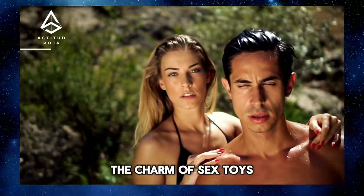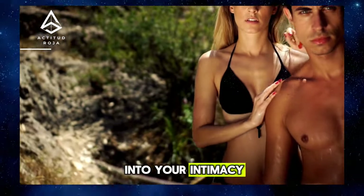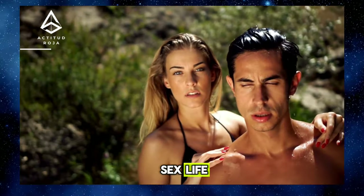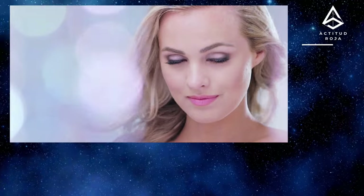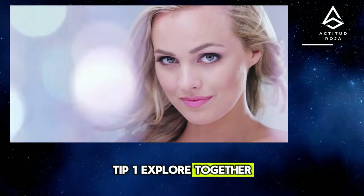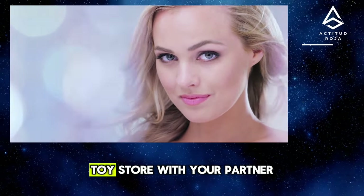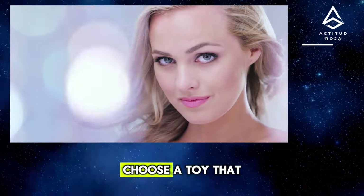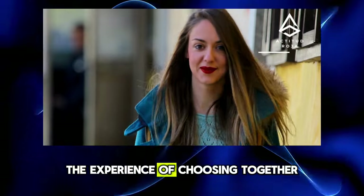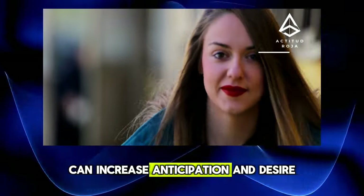The Charm of Sex Toys: How to Incorporate Them into Your Intimacy. Sex toys can add variety and excitement to your sex life, taking pleasure to new heights. Explore an online or brick-and-mortar sex toy store with your partner and together choose a toy that you find interesting and arousing. The experience of choosing together can increase anticipation and desire.